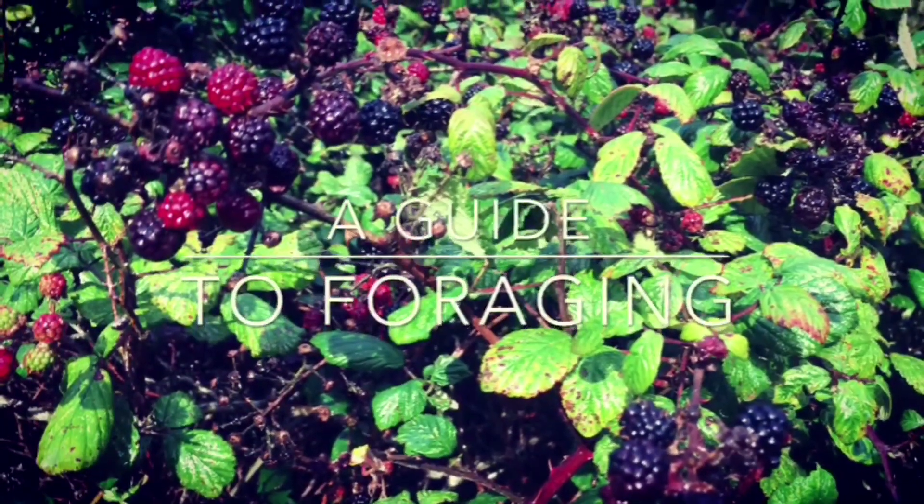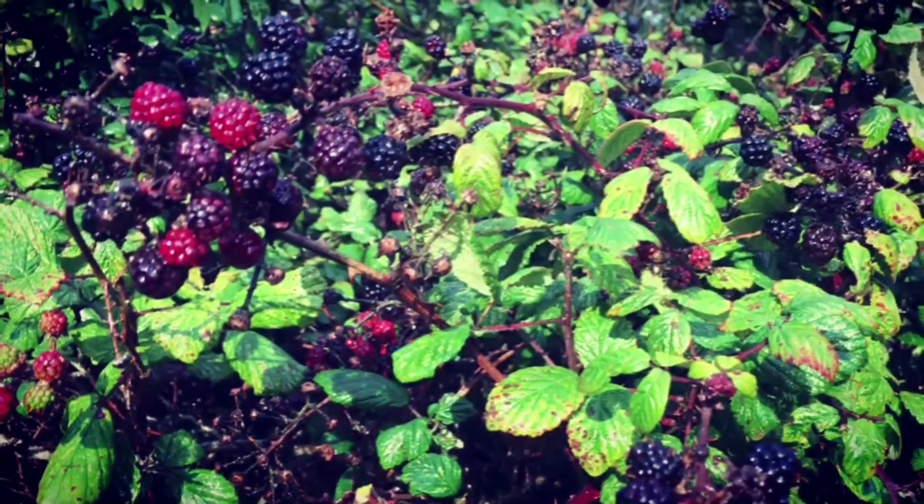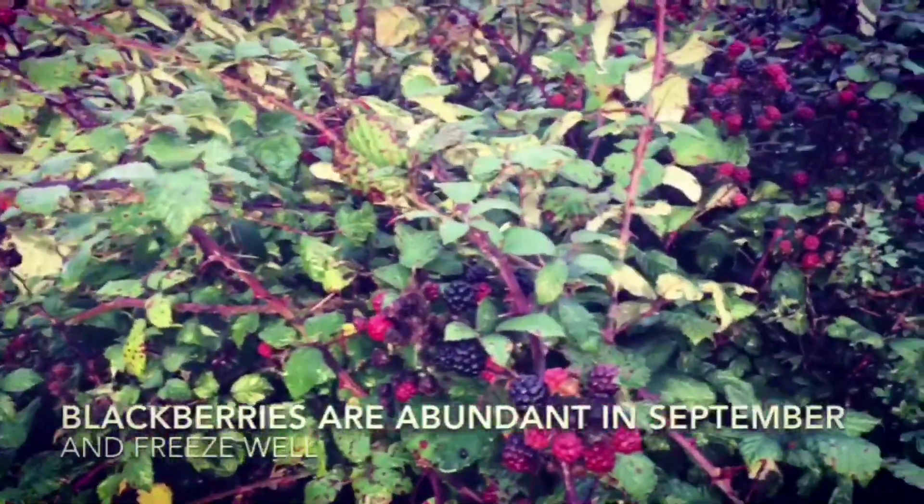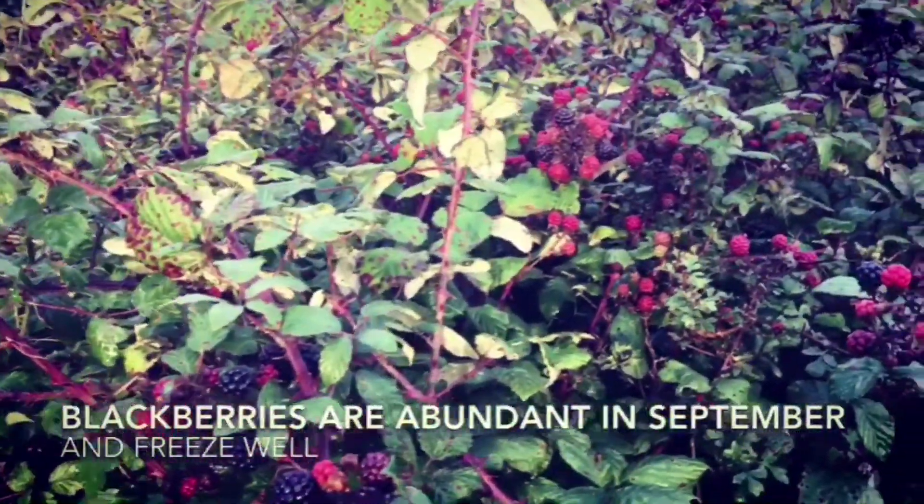Foraging is a great way at this time of year to get a free meal. I'm in Hatfield Forest in Hertfordshire on the hunt for blackberries, which are very abundant at this time of year. They freeze well, which means you can have a stash to see you all the way through winter.